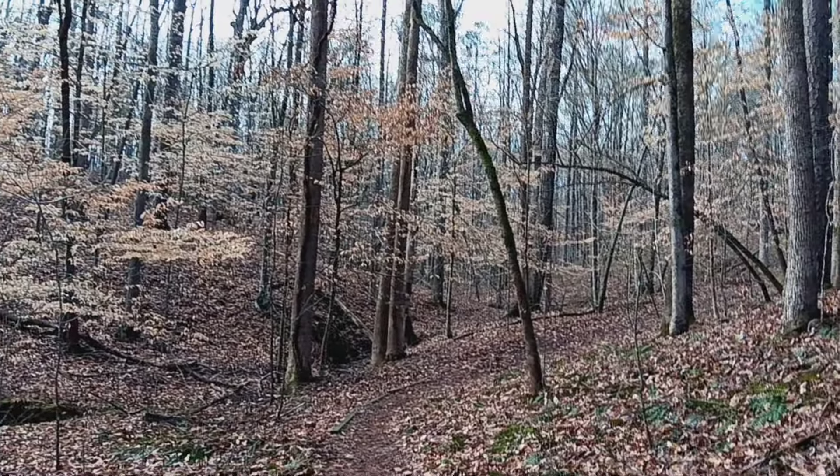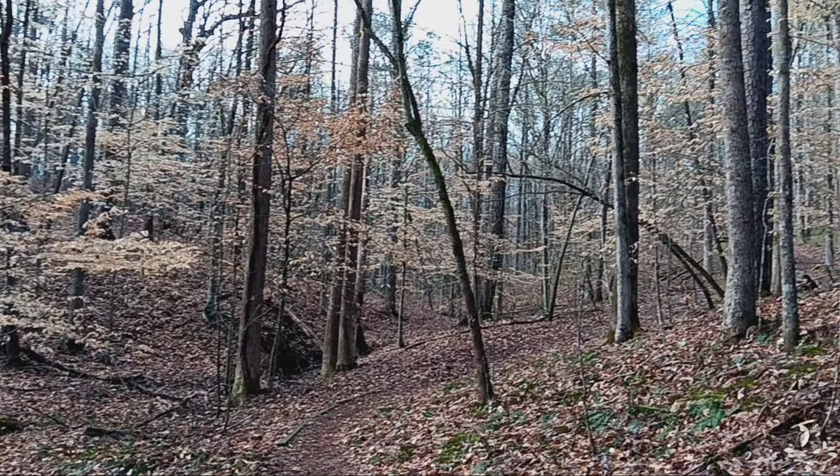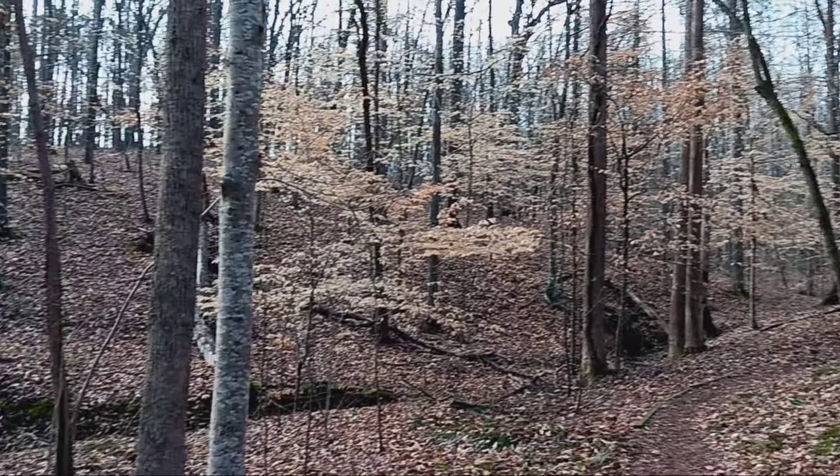Cannon wouldn't have done a whole heck of a lot of good down in here. It depends on what the tree cover was like then, but it would have taken a while to get a knock through this.